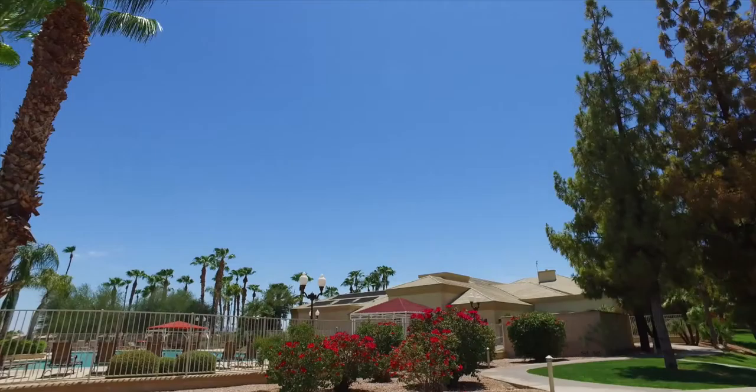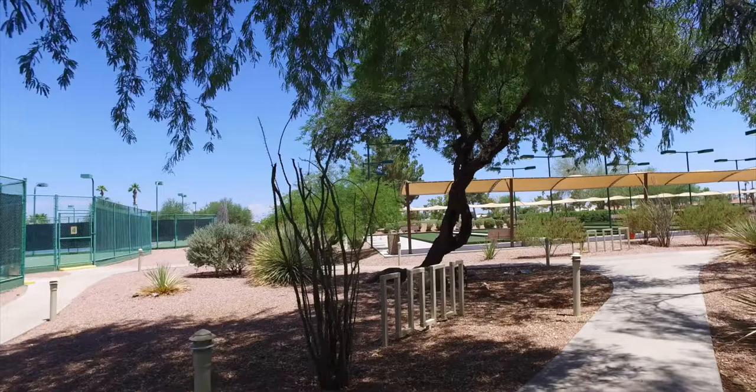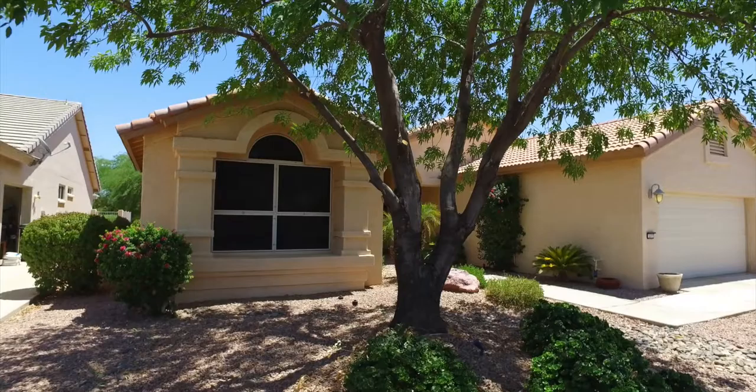Pebble Creek really is a desert oasis with its golf course, clubhouse, activity center, beautiful pool, state-of-the-art sports complex, numerous tennis courts, miles and miles of walking spaces, and what a perfect way to end an afternoon playing shuffleboard.